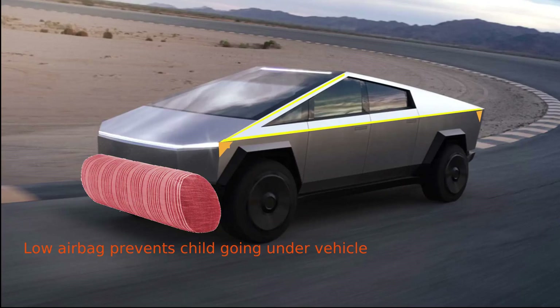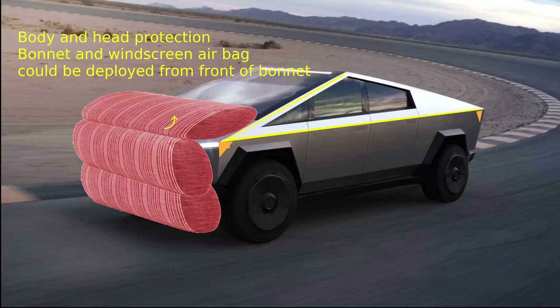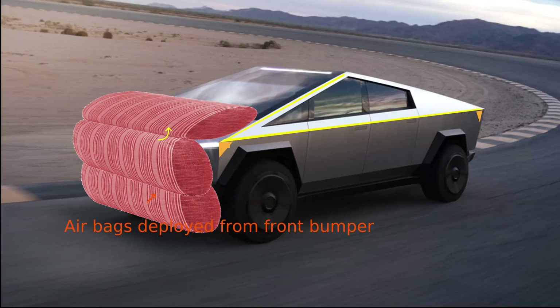A similar extra-strong airbag could be deployed from the front bumper, preventing a child going under the vehicle, as well as preventing the head of an adult hitting the windscreen. Such an airbag deploying from the front bumper needs a soft outer bag to protect pedestrians and a much harder inner bag to protect from vehicle-to-vehicle collisions or from going into a concrete barrier.